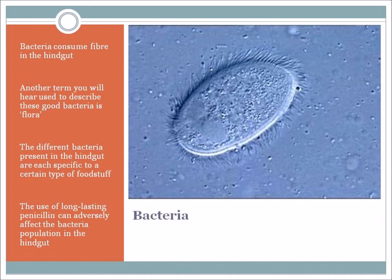The different bacteria present in the hindgut are each specific to a certain type of foodstuff. That's why it's important not to make sudden changes to the food – you'll have some bacteria that break down certain types of food, and if you replace that food suddenly, you have bacteria without a job and food that cannot be broken down because inadequate bacteria are present. Any changes to food need to be made gradually. Also, if your horse has an infection and you give long-lasting antibiotics or penicillin, it could eradicate the good bacteria in the hindgut – in that case, it's a good idea to put your horse on probiotics to replenish the bacteria, otherwise your horse can end up with digestive problems like diarrhea.